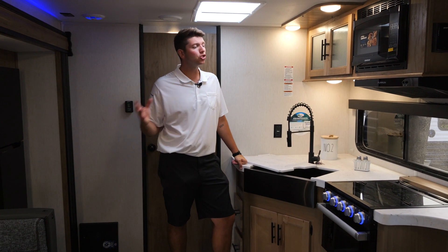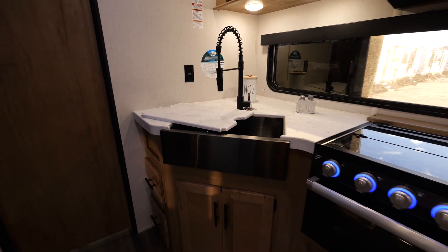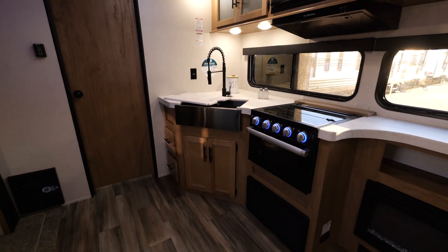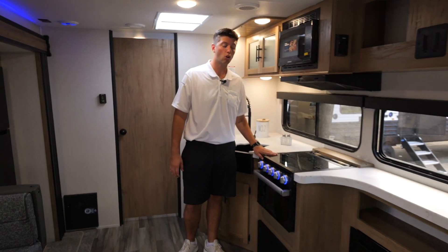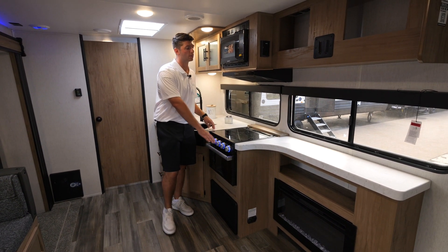Across from our U-shaped dinette is this super cool kitchen area. We've upgraded our countertops, we have a black stainless steel sink, a pull-out faucet, and a three-burner stove top with an extra glass cover to give you all this countertop space.